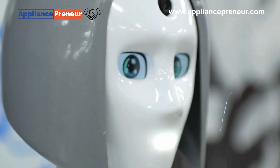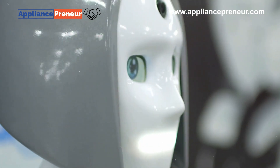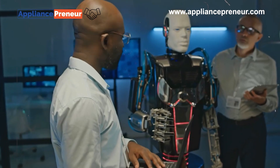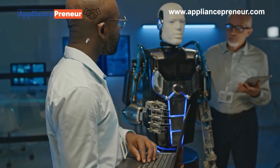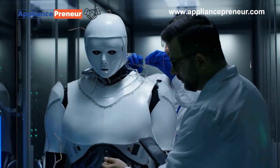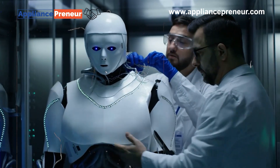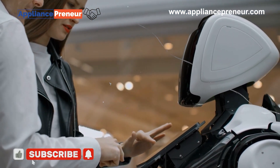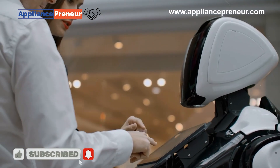From assembly lines to hospitals, robots are reshaping how we work and live. Each type of robot has a unique role in our world, pushing the boundaries of technology. And as robotics advances, who knows what robots will be capable of in the future? Thanks for watching — don't forget to like and subscribe for more insights into robotics and tech.